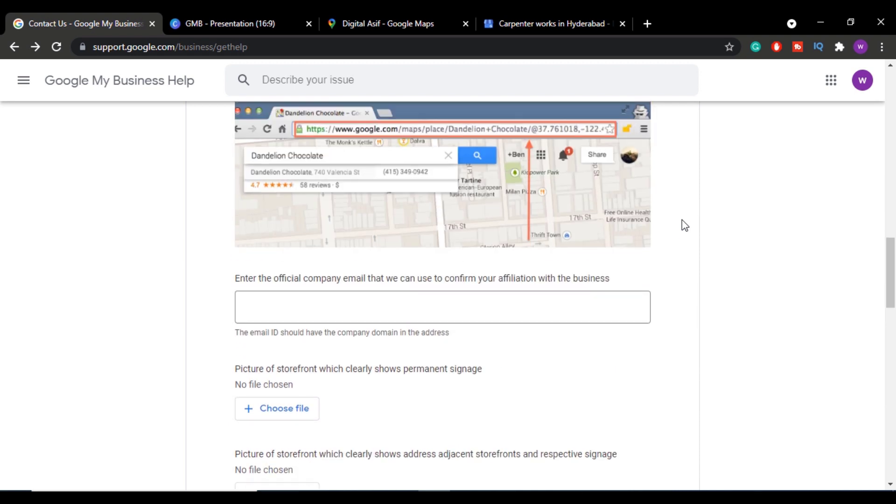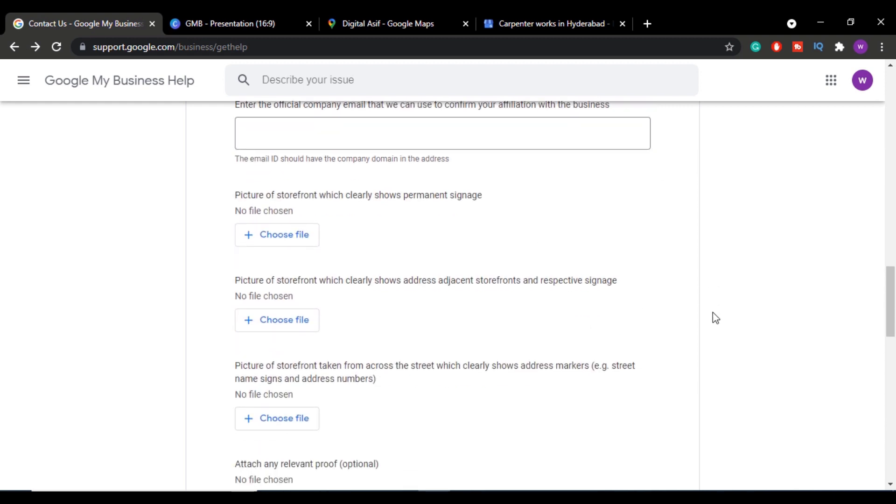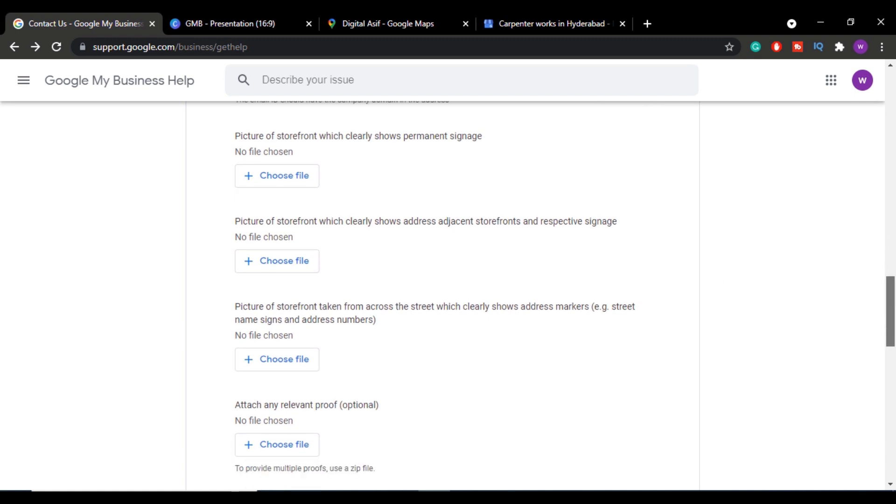If there is an official company email ID associated with that business, you can enter it in the provided field. Next, you need to attach four images, out of which the fourth image is optional — the first three images are mandatory.